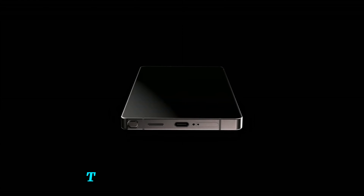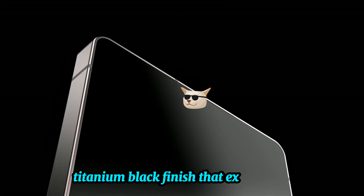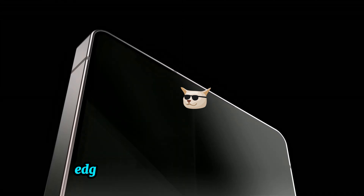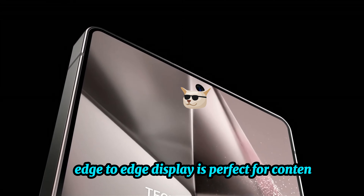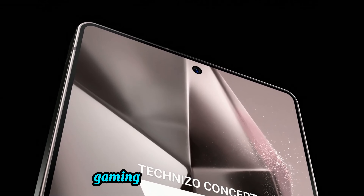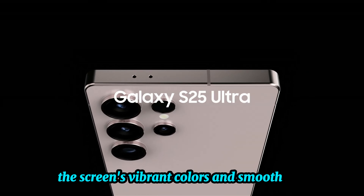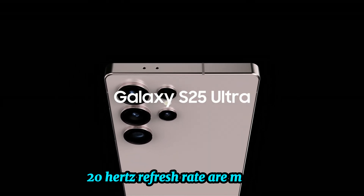Display and design. The Galaxy S24 Ultra comes in a sleek titanium black finish that exudes elegance. Its large edge-to-edge display is perfect for content creators and movie enthusiasts. Whether you're scrolling, gaming, or using the S Pen for notes, the screen's vibrant colors and smooth 120Hz refresh rate are mesmerizing.